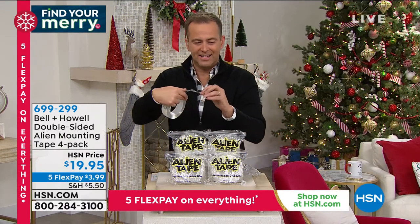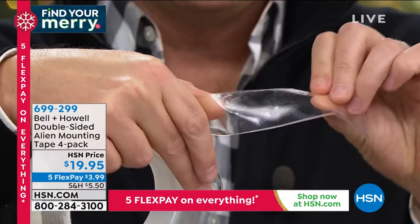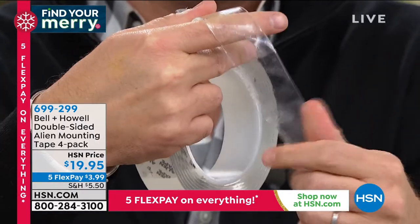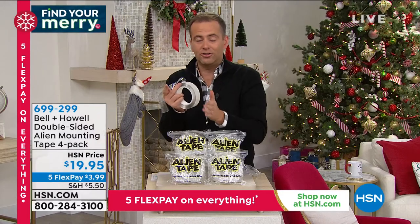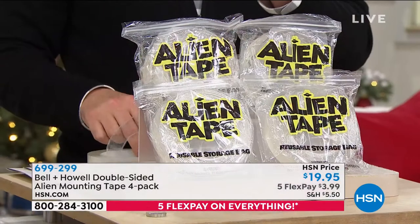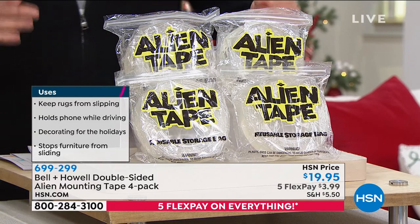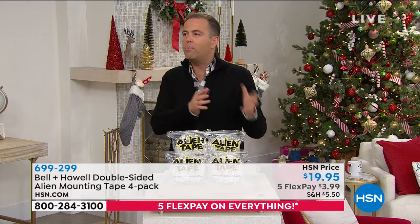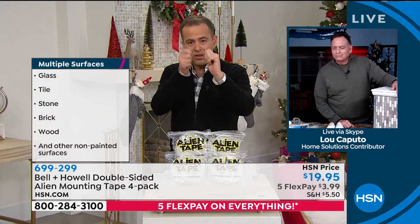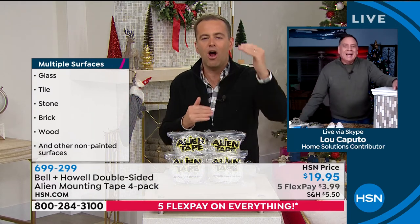Here's a roll — when Lou says it's thick, it is thicker than regular tape. This is the advanced nanogrip technology: hundreds of thousands, millions of tiny suction cups so small you can't even see them. You get four rolls — plenty to keep you going for a while. Less than $20. We're using it on glass, tile, stone, brick, wood — hanging pictures, shelves, lights. Lately my honey-do list has become a honey-don't list, but the only way anything's getting done is with Alien Tape.